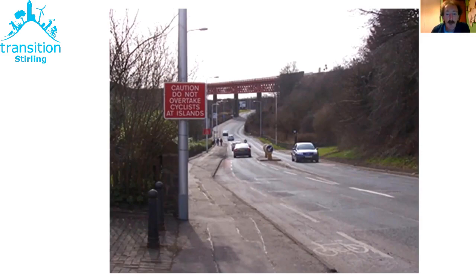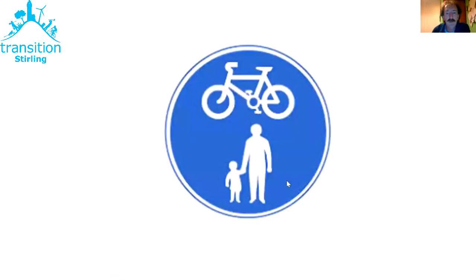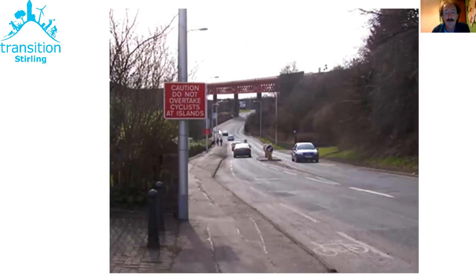One suggestion was the pavement. What does the Highway Code say about riding on the pavement? If it's a footway, it's illegal to ride your bike on it. However, if the highways authority puts up a blue circular sign with a picture of a bike and a pedestrian, at that point the pavement ceases being a footway — it becomes a shared-use walking and cycling facility, and then it's perfectly legal to ride your bike on there.